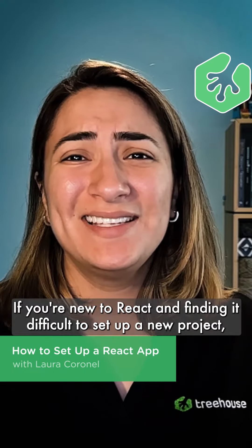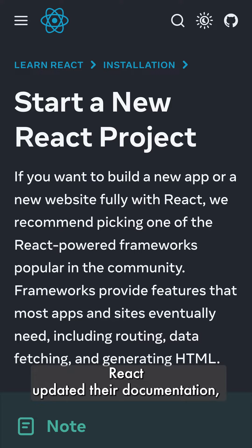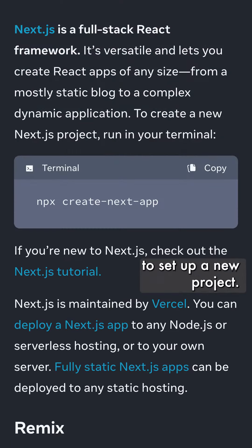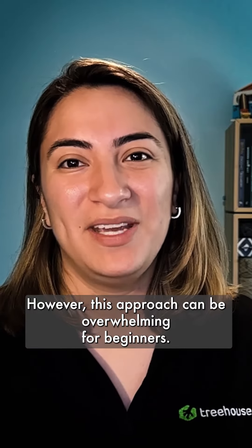If you're new to React and finding it difficult to set up a new project, you're not alone. React updated their documentation, recommending the use of frameworks to set up a new project. However, this approach can be overwhelming for beginners.